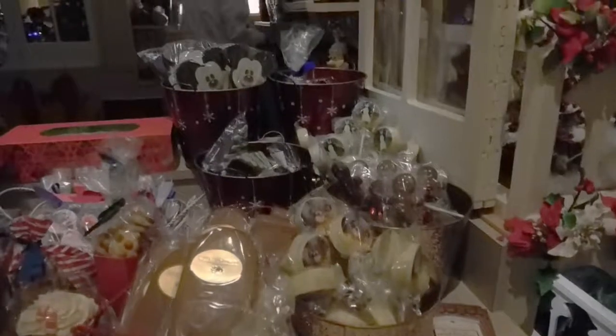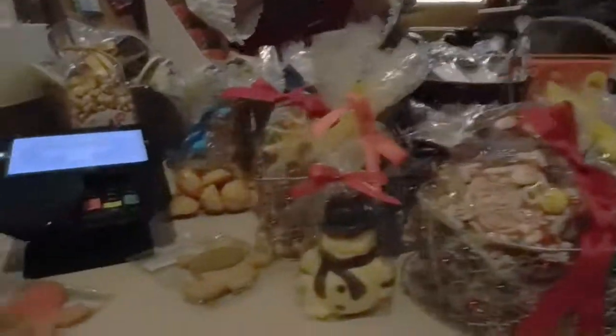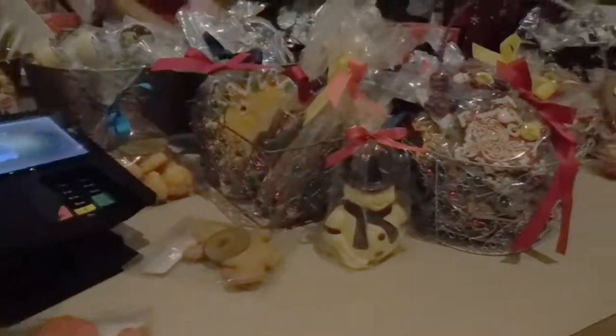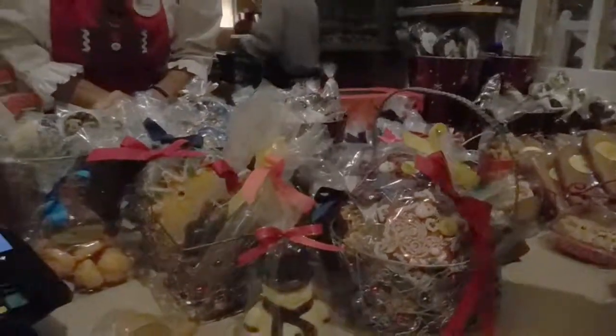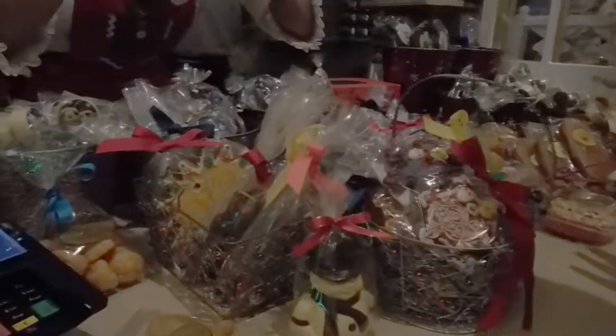Look at all the goodies they have here — it's magical! Hi, welcome! How are you? Good, thank you. Do you have any gingerbread that doesn't have chocolate on it? Well, you just have to eat Nikki's ears right here.